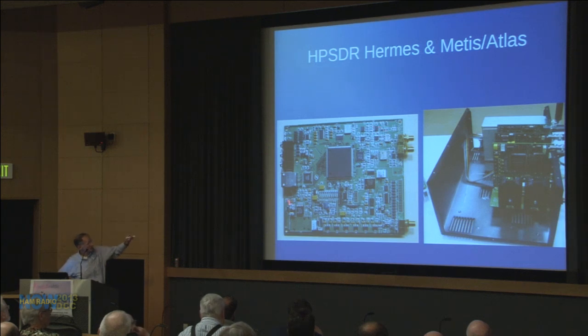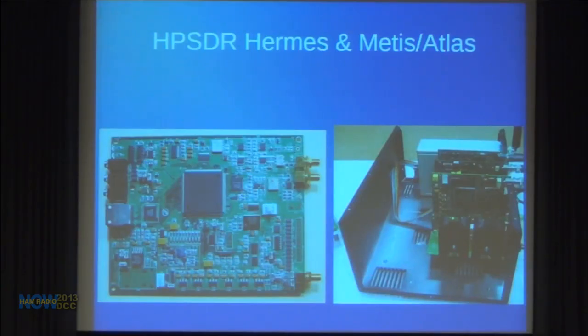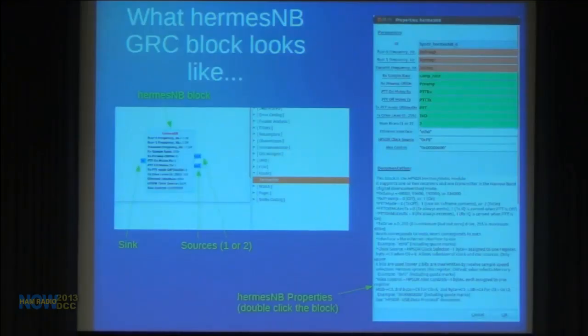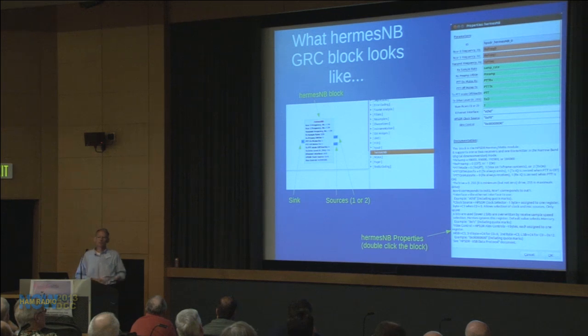Here's what a Hermes module looks like — this is an Atlas bus system. John Petrich W7FU brought his Atlas bus system to southern Oregon a few weeks ago and we verified it works with Metis as well. In GNU Radio software, you go to HPSDR, grab the Hermes Metis module, drag it onto the flow graph, and get the module block. It's a 48k-per-second sample rate sink; any IQ symbols you put in get mixed up to the transmit frequency. With two receivers configured, you get two source outputs — one for each receiver.